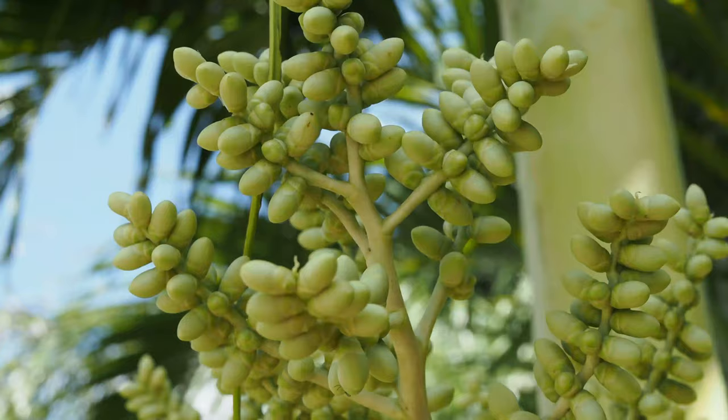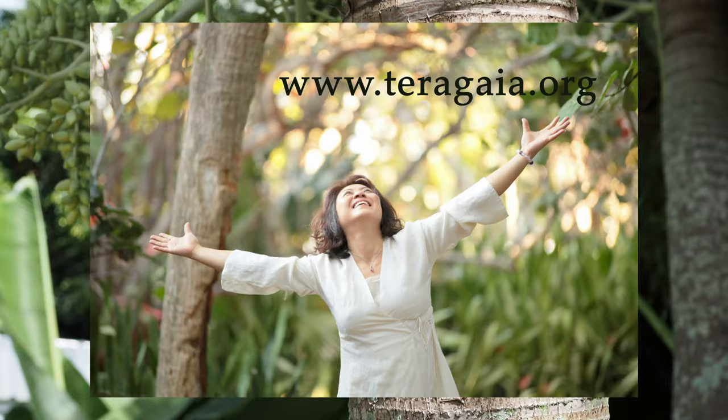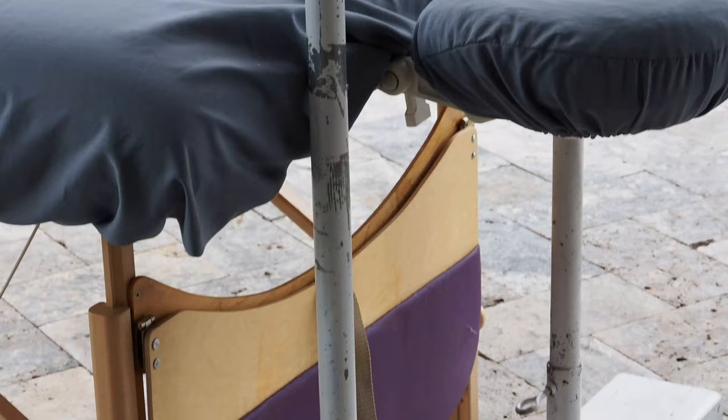I hope you've enjoyed my educational video on Eastern Ashiatsu. To find out more, you may contact me via my website at teragaia.org — T-E-R-A-G-A-I-A dot org. Namaste.